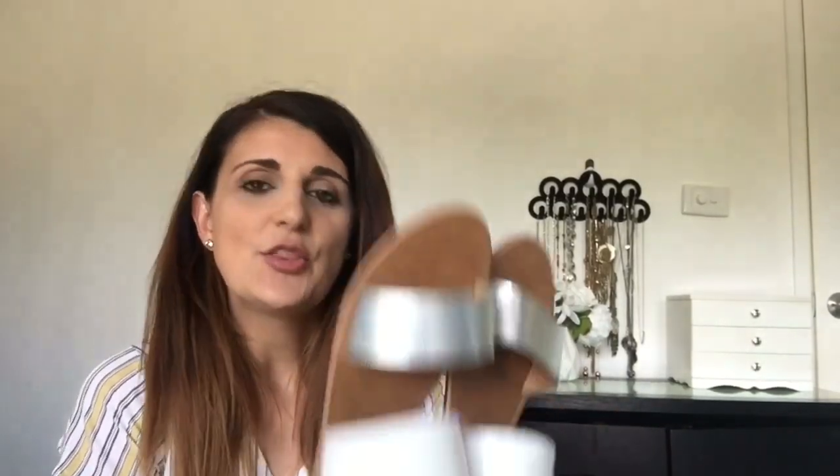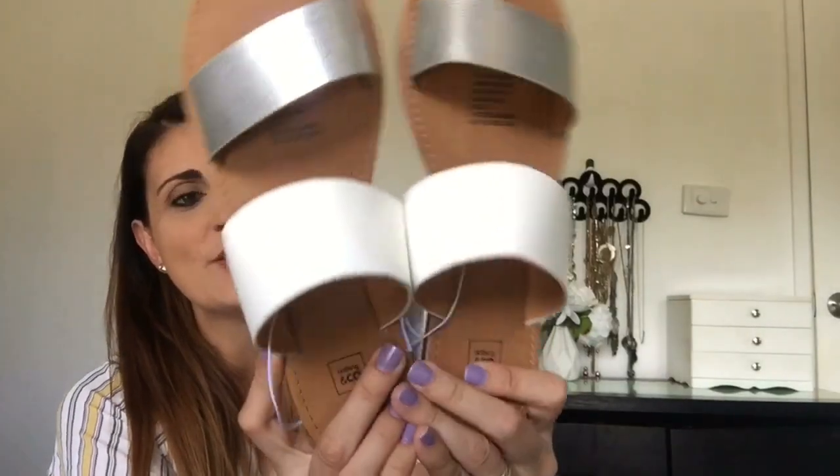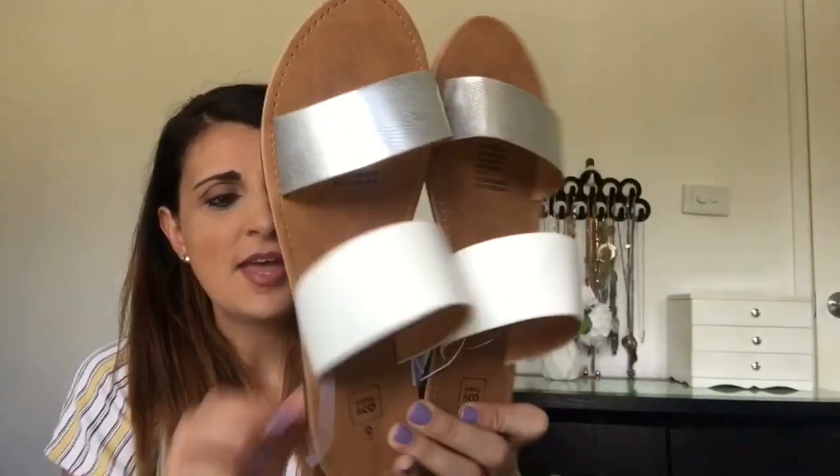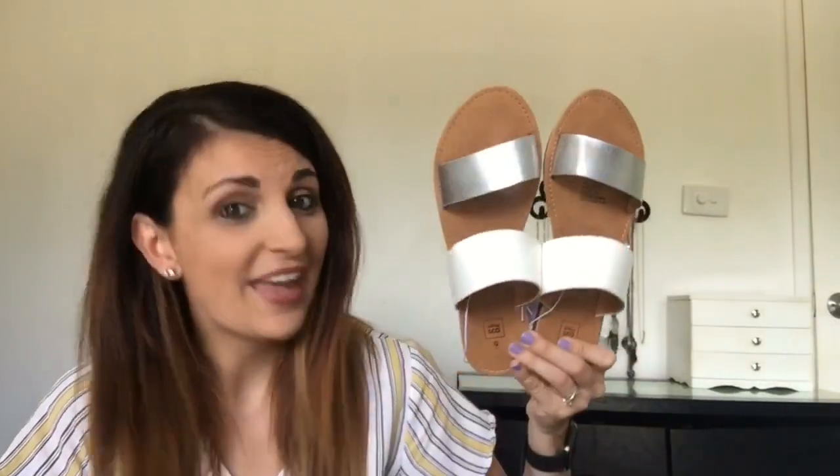First thing I'm going to show you is some shoes I bought myself from Kmart. I love Kmart shoes — comment down below and let me know. I think they're the bomb. They're really comfortable. They probably don't last as long as shoes from more expensive stores, but I still like them. The first pair are these slip-on sandals with the silver trim and white trim, and these were only $8 from Kmart — really cute for summer and just slipping on when you need to run out with the kids.